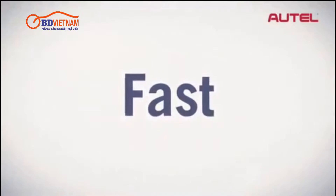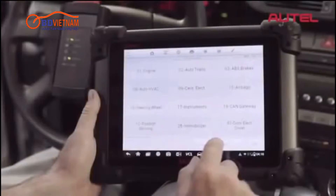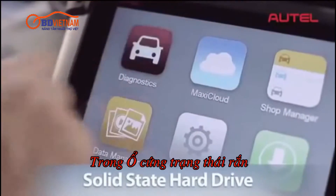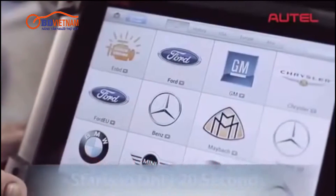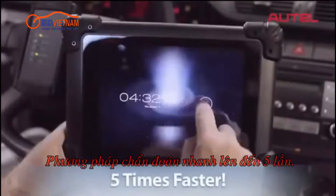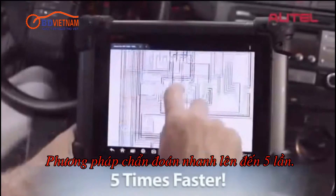Operating at lightning speeds, MaxAssist is powered by a state-of-the-art quad-core processor in a solid-state hard drive, reducing startup time to only 20 seconds, making overall diagnostics up to five times faster than any other tool available today.